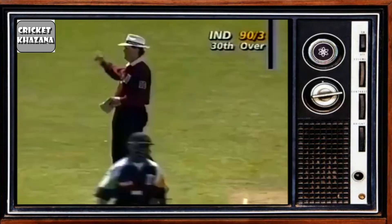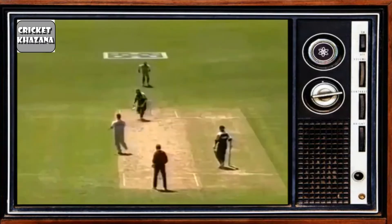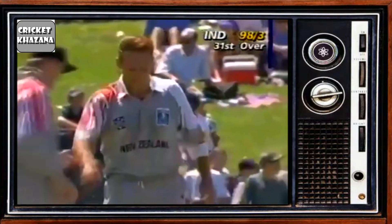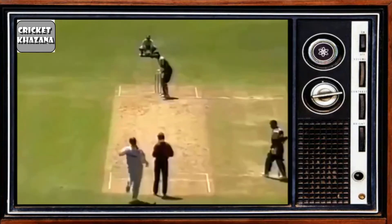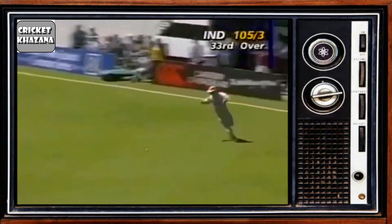Siddhu has gone after this one and he's got plenty of battle, four runs through mid-wicket. Oh, that's a beauty — the swinging Yorker — and Siddhu does well to keep it out. End of the over, India are 98 for three. Siddhu lifting through mid-wicket but there is a player out there and it's covered.